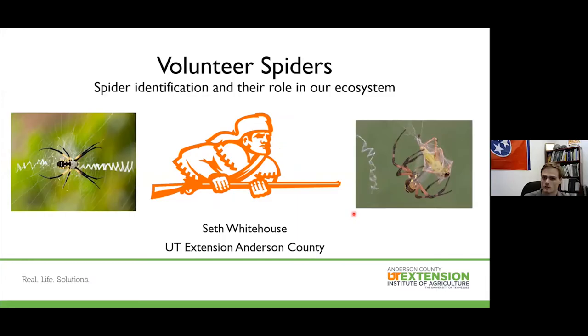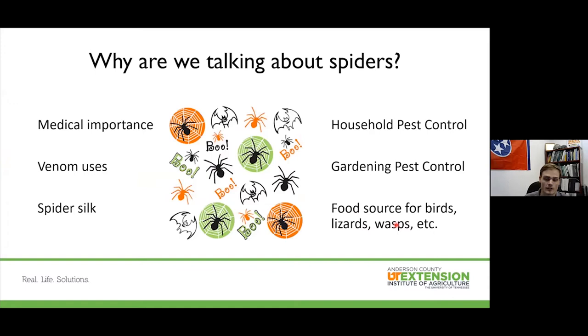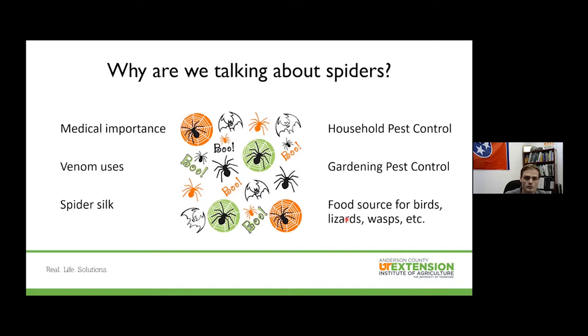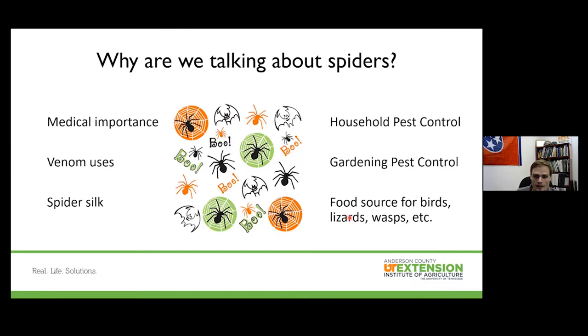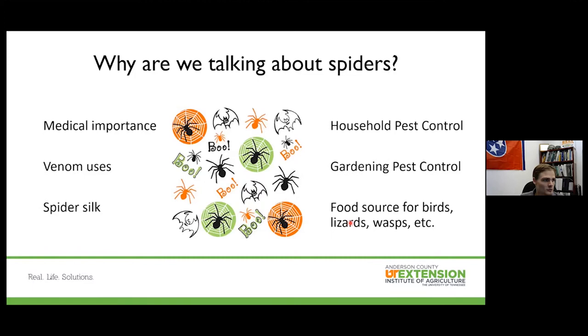Why are we talking about spiders today? Halloween is in one month — one of my favorite holidays — but also the medical importance is significant. It's important to identify spiders that might be harmful in the environment, and we'll cover a few in the Southeast, specifically in East Tennessee. There's also a lot of research on using venom for good, and spider silk is consistently shown to be one of the strongest materials known.